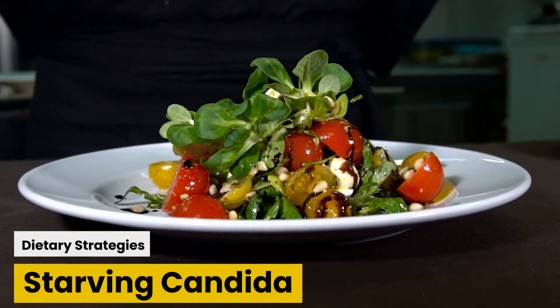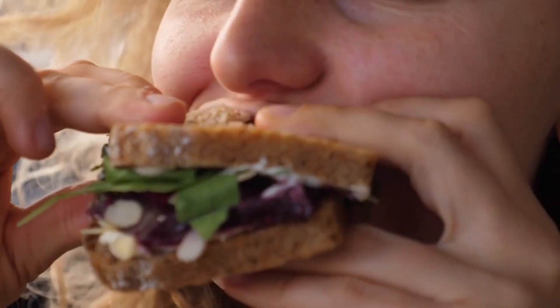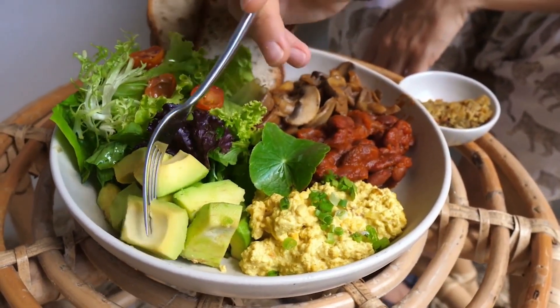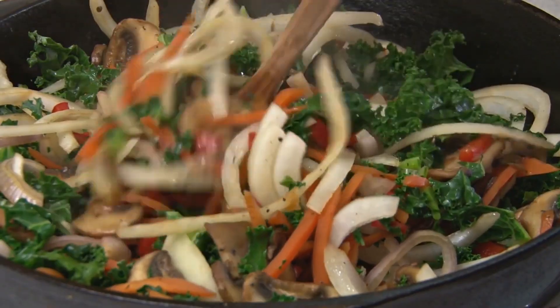Dietary strategies: starving Candida. Candida loves a sugary feast. To curb its growth, consider a low-sugar, low-carb diet. Load up on fiber-rich veggies, lean proteins, and healthy fats. This dietary shift not only keeps Candida at bay, but also nourishes the beneficial bacteria that maintain gut harmony.